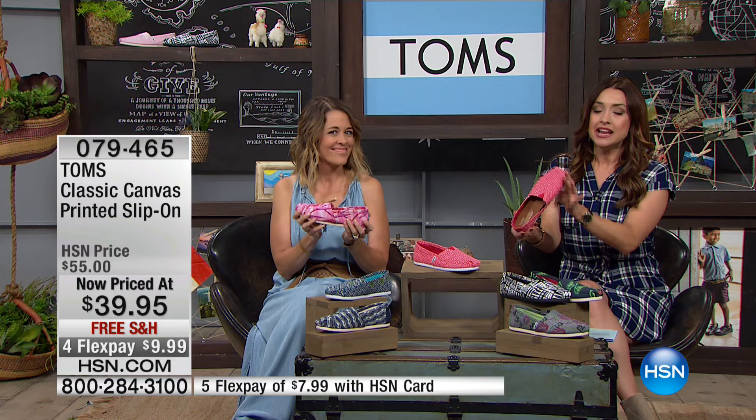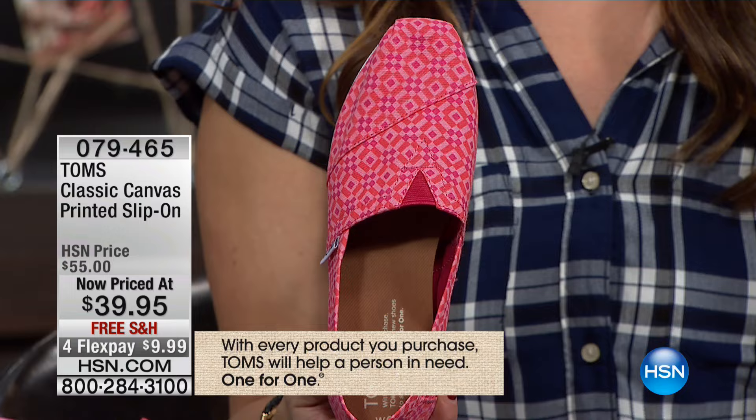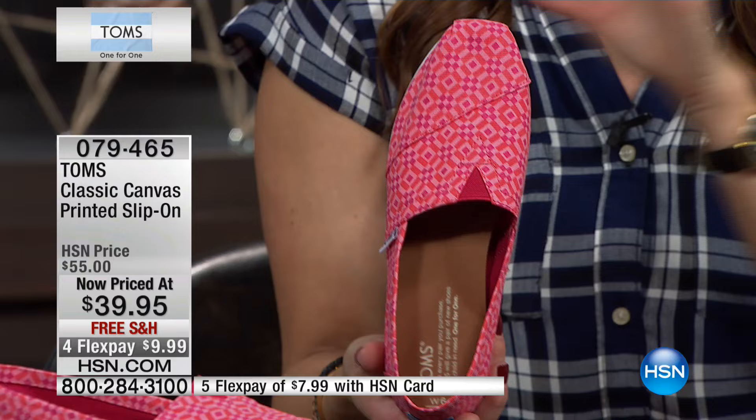This is the shoe where, as a fan of TOMS, you kind of start out. It's a must-have in your wardrobe — the classic TOMS slip-on canvas shoe — but done in an incredibly fun print. So if you like that fun, step-out-of-the-box look to that traditional classic canvas, you're going to love these.